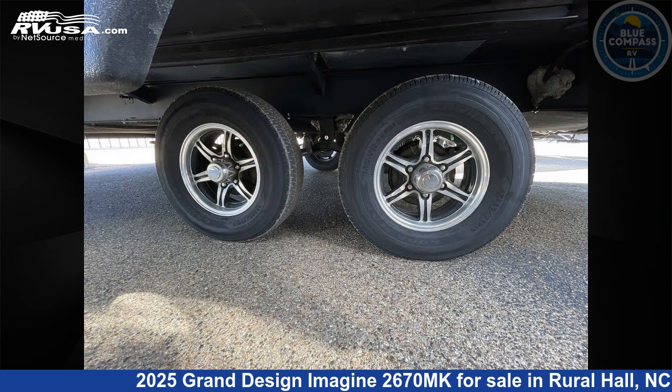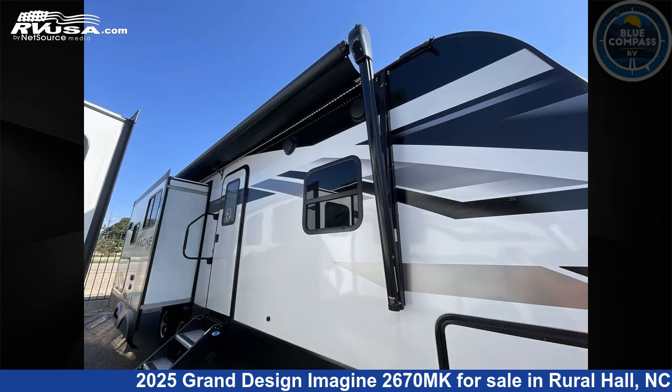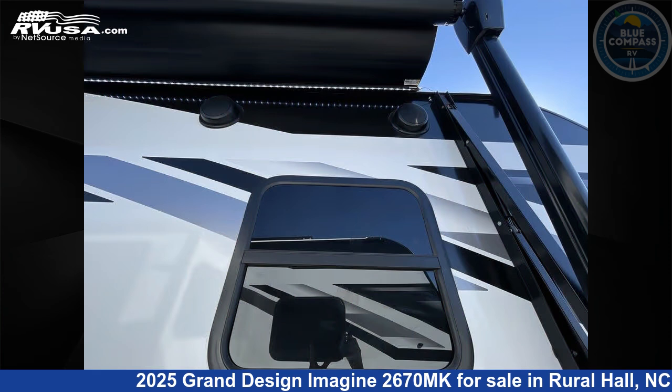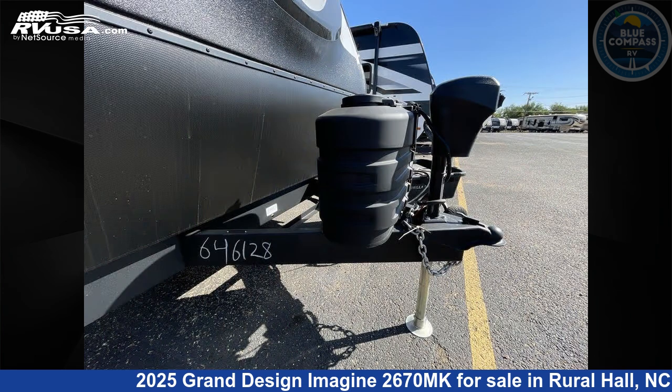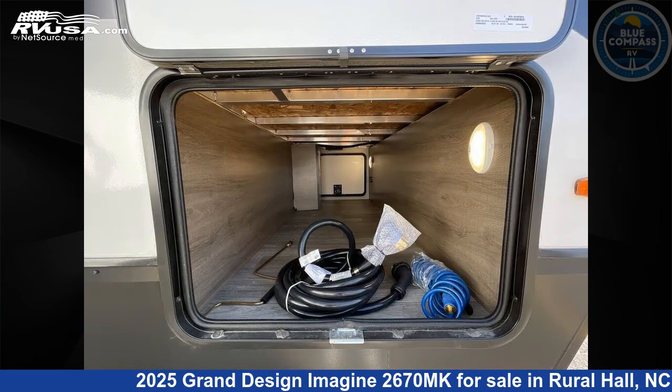This new Grand Design is 32 feet 0 inches in length and features sleeps 5, a slide-out, and 45 gallons fresh water capacity. The floor plan layout of this travel trailer features a front bedroom, kitchen island, and outdoor kitchen.